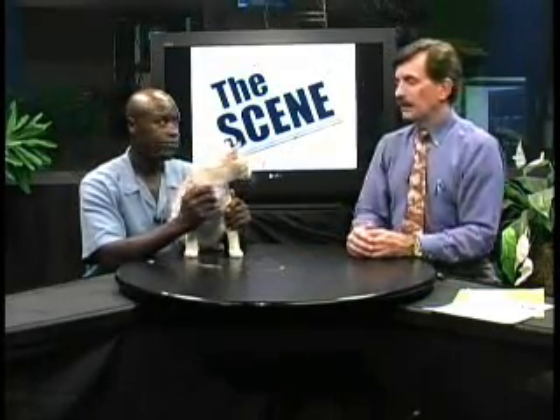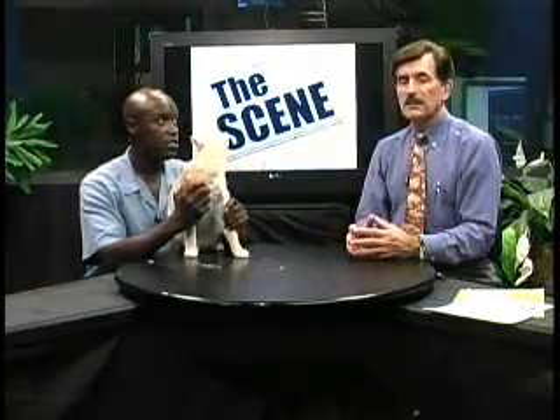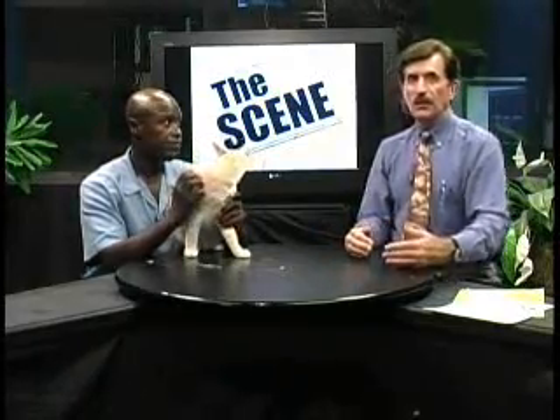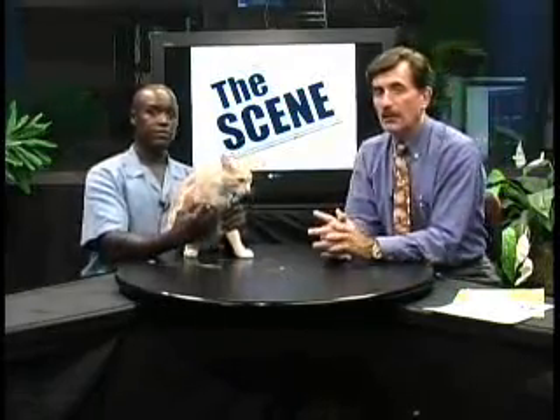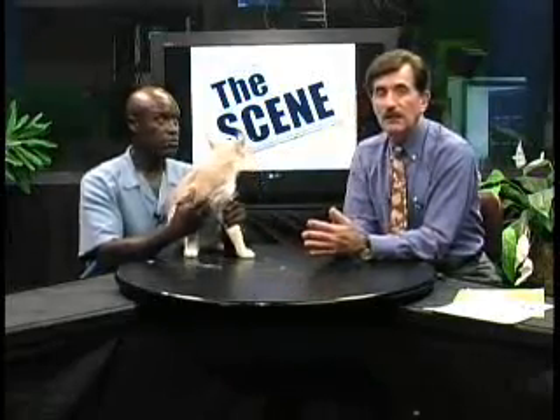We'll be glad to talk to you about any of the animals we have. And folks, I always want to tell you — don't forget that the Humane Society gets no governmental funding. Very little. It's not like they get a state, local, city, or county grant. So if you'd like to help them out, they're always looking for contributions — and not only money, but food, litter, blankets, newspapers, or anything of that nature we could use.